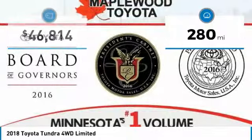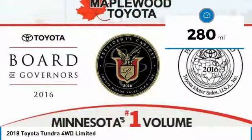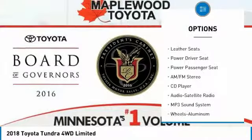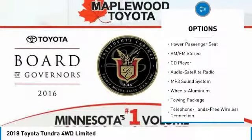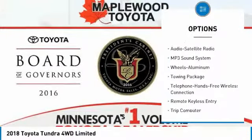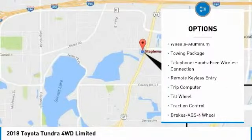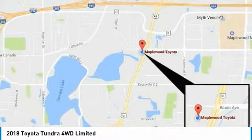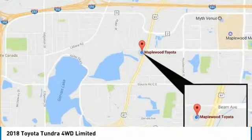This vehicle has less than 300 miles. Here are some of this vehicle's great options: traction control, anti-lock braking system, power passenger seat, four-wheel drive, navigation system, Bluetooth wireless data link for hands-free phone, air conditioning, HomeLink garage door opener, power steering, and cruise control.